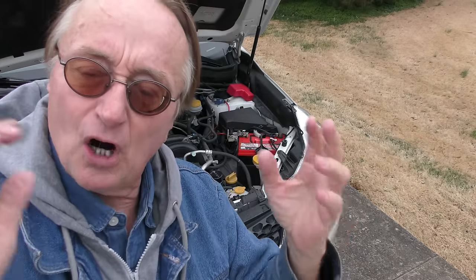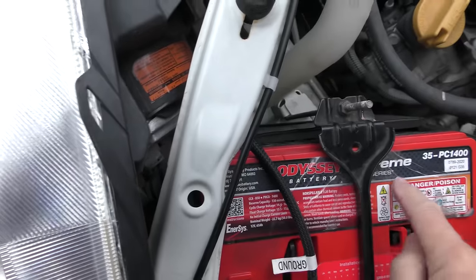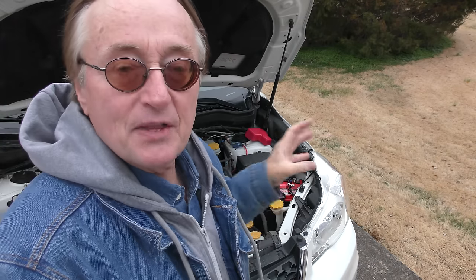A little bit less than four years ago he replaced the battery with this one — it's an Odyssey battery, an absorbed glass mat, which are very good batteries. It's January 2024, and since August 2023 he's had to start jump starting this thing. We're going to figure out: is the battery just gone because it's four years old, or is there a short somewhere in the car that's draining it?